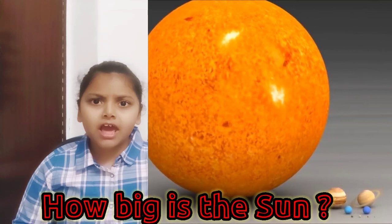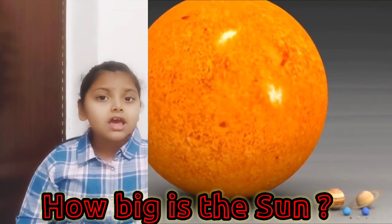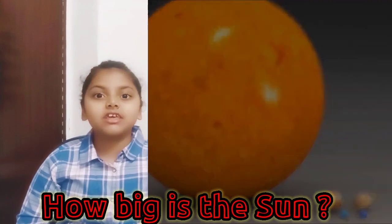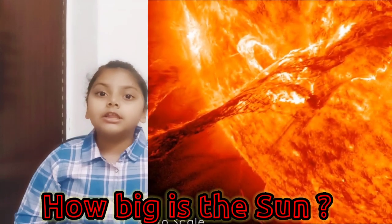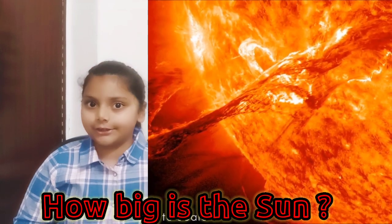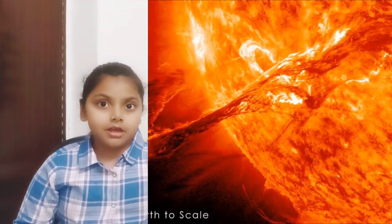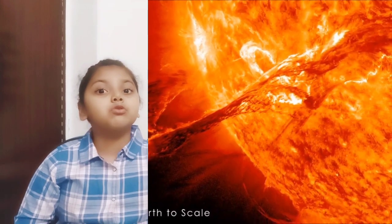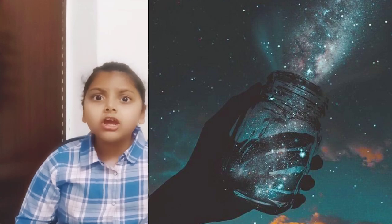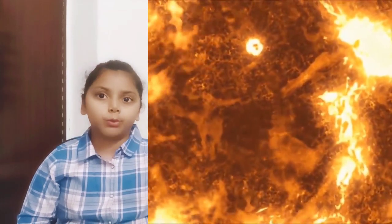If you put all the planets, moons, asteroids, comets and everything else in the solar system together, they would make up less than one quarter of a percent of it. The sun is so big that it is 100 times wider than the earth. And if it were a giant jar, you could fit more than 1 million earths into it.